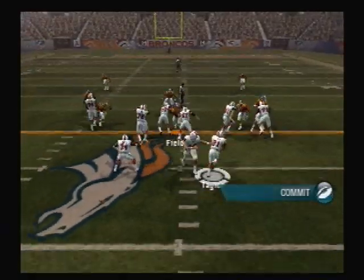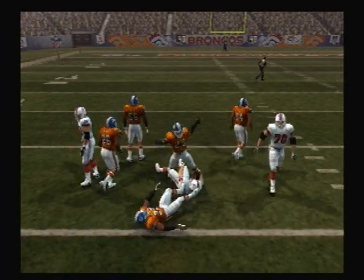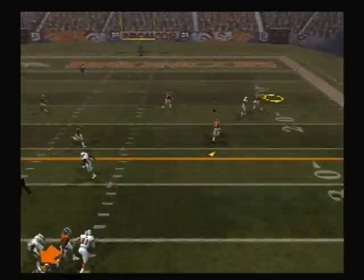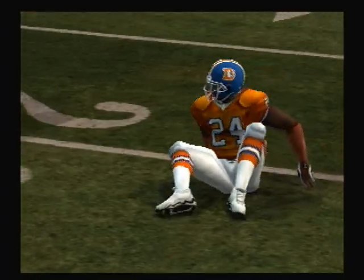The Denver Broncos bring in the nickel package. Nice play fit. Pass is complete. He drops back to pass. It's completed. And that pass was on the recess.